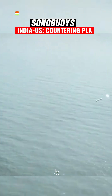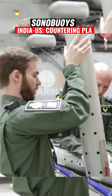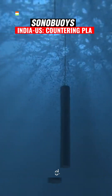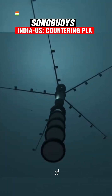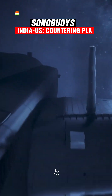A sonobuoy is a sophisticated device used primarily in maritime operations for underwater detection and monitoring. It is a key tool in anti-submarine warfare. Militaries deploy sonobuoys from aircraft or ships. Once in the water, they float on the surface or sink to a predetermined depth. Each sonobuoy contains a transmitter and a hydrophone. The hydrophone picks up underwater sounds, such as the noise generated by submarine engines.